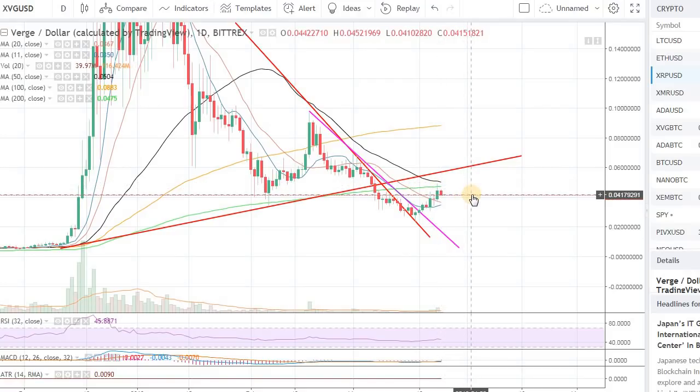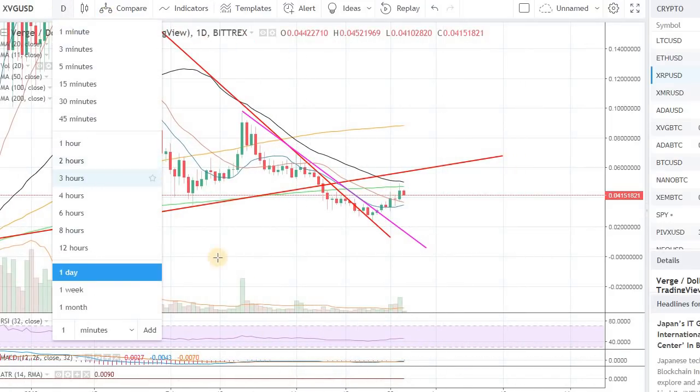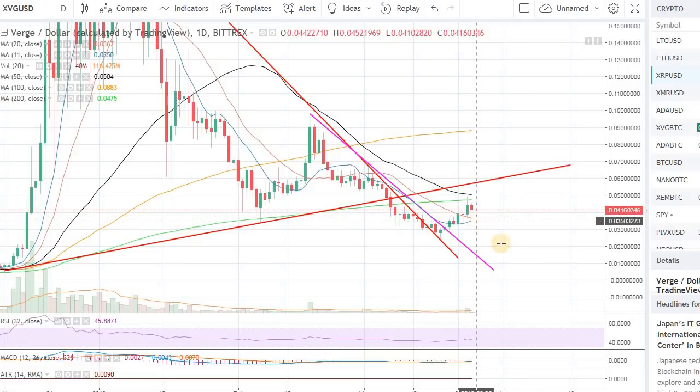Technically speaking, we are setting up quite nicely to overcome that. Before I go to the smaller time frame, I want to look at the daily. On the daily, you can see that the 11-day moving average is going to provide support around 3 cents. We also have the 20-day moving average that will also provide support. The moving averages are turning — about to turn bullish. So that is all a good sign on the bigger level on the daily chart.